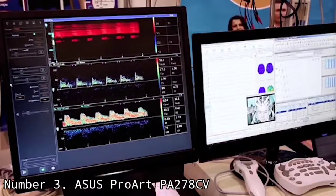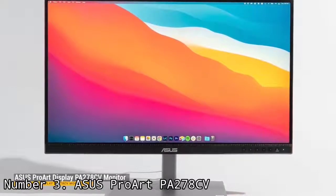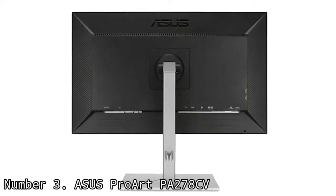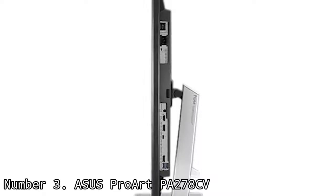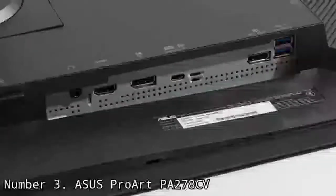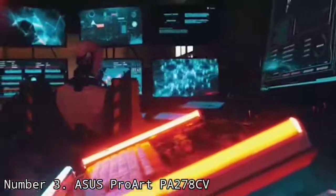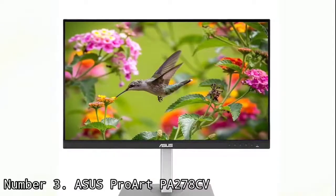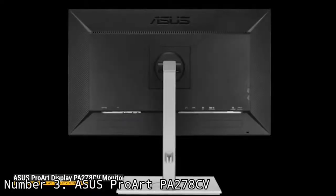Number 3: ASUS ProArt PA178CV. You don't have to empty your bank account to get a monitor that satisfies a creative professional. The ASUS ProArt PA178CV may not reach the heights of some creator-oriented displays on this list, but it comes close while costing much, much less. Between its 100% sRGB and REC 709 support, color accuracy of Delta-E under 2, and out-of-the-box calibration, you'll be hard-pressed to find fault with its screen. It also allows for easy color adjustments, from switching between various color modes to fine-tuning parameters to get the screen looking exactly the way you want.